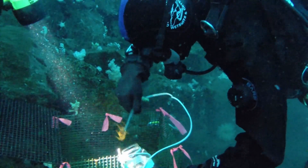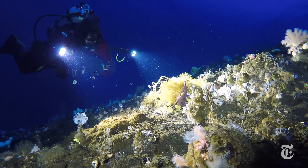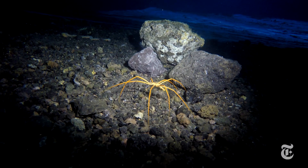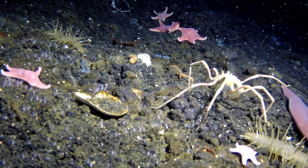Why devote all this effort to sea spiders? Well, they're kind of irresistible — everything they do is weird. And our planet's poles, north and south, are warming faster than any other places on Earth. Learning how these creatures live in these extreme conditions may help us understand how they will cope with climate change to come.